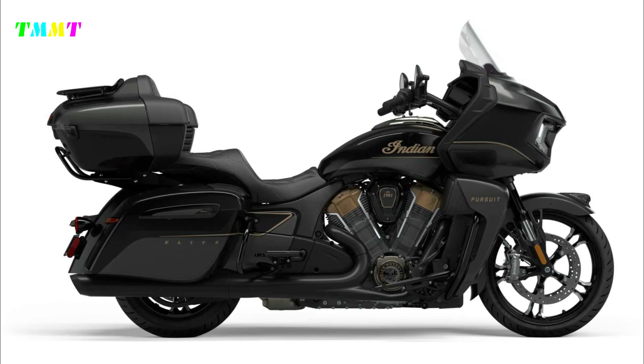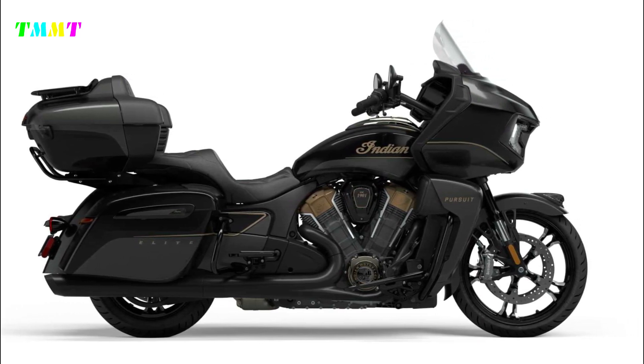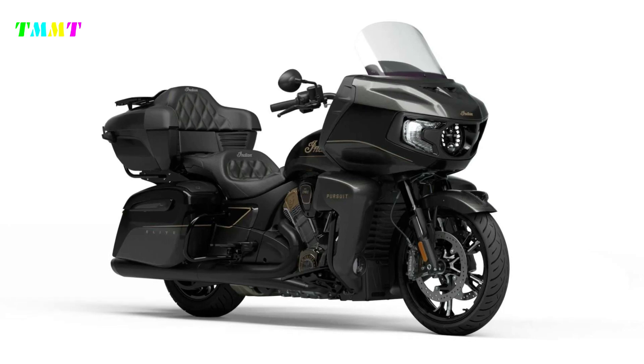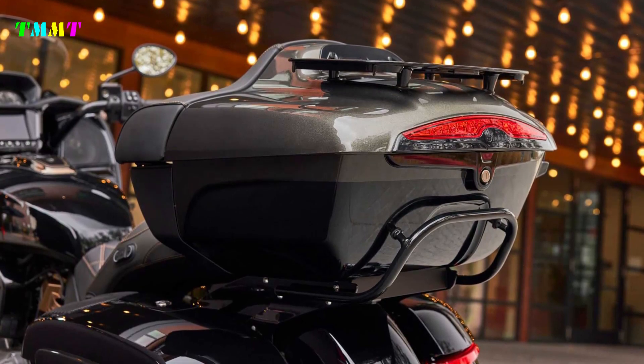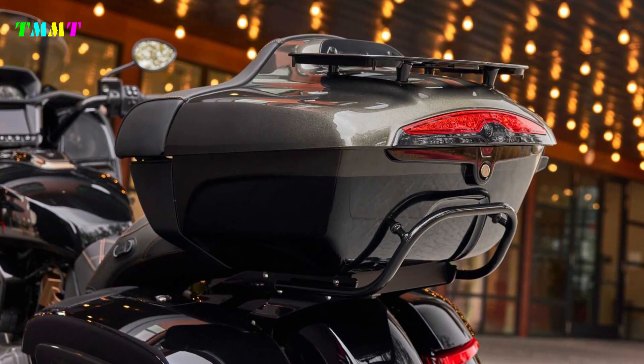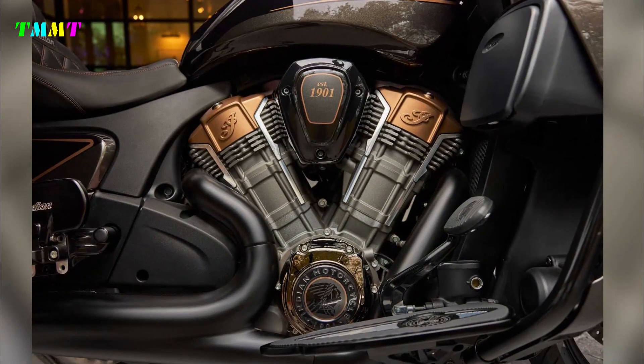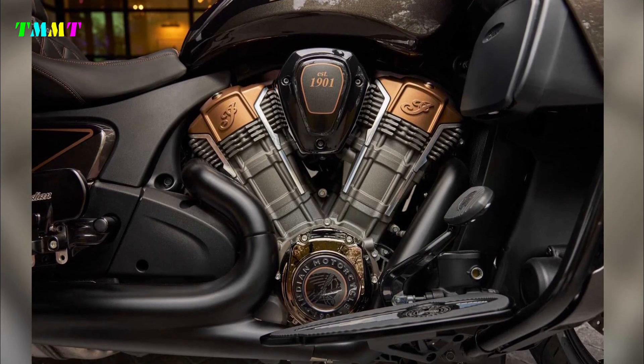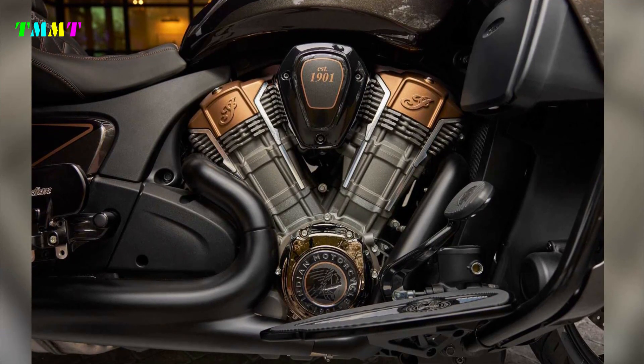In its debut year, the 2023 Indian Pursuit Elite will come in a super graphite metallic and black metallic paint scheme, complete with shadow bronze chrome accents. It's powered by the 1768cc Power Plus V-Twin engine, which makes 120.7 horsepower and 131 pound-feet of torque.